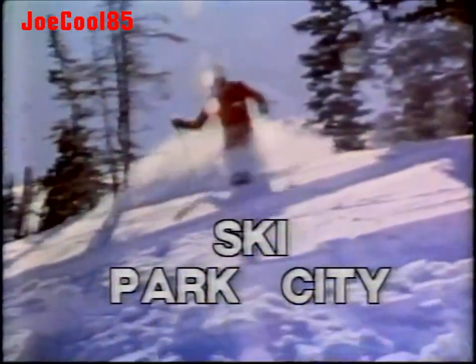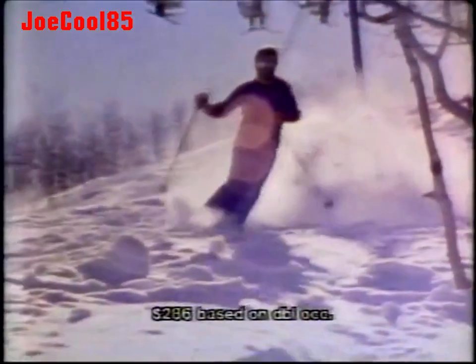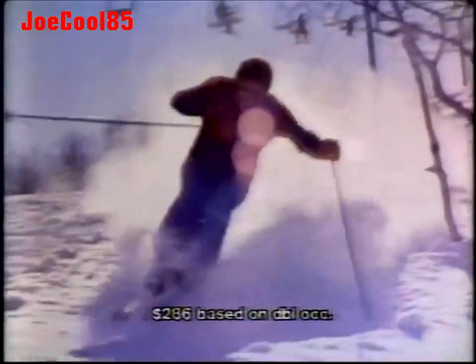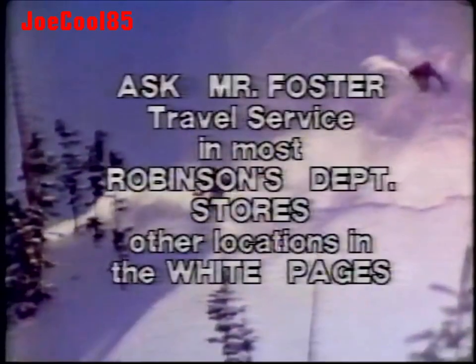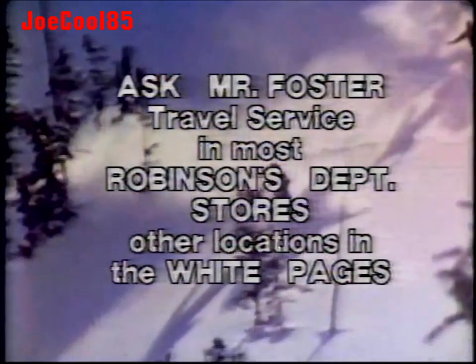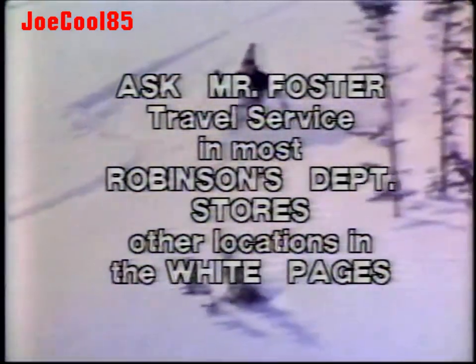Ski Park City, Utah for five days for only $286. This terrific Park City package includes lodging, daily lift tickets, trip insurance, and round-trip airfare on Western Airlines to Salt Lake City — five days of skiing at Park City for just $72 more than round-trip coach airfare alone. Western has five flights daily. To book this and other economical ski packages, call any Ask Mr. Foster travel service office.